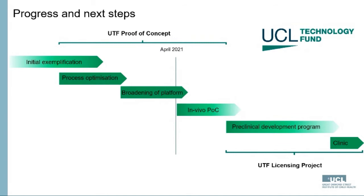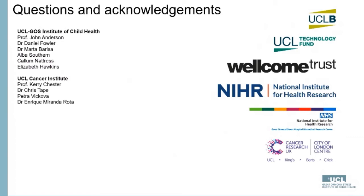The UCL Tech Fund has been instrumental in allowing us to bring this technology through rigorous process optimization and broadening the platform to include more cancer types through their proof-of-concept fund. We have consolidated our data and are about to begin in vivo proof-of-concept studies, with a view to applying for the larger UCL Tech Fund licensing project fund this summer. This work will move on to candidate selection and manufacturing process optimization with clinical and commercial input. I thank the members of my lab, collaborators at the UCL Cancer Institute, and all funding organizations.